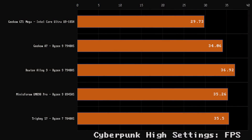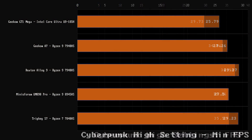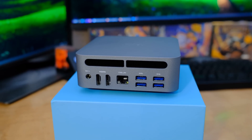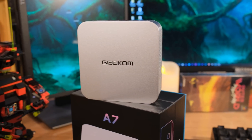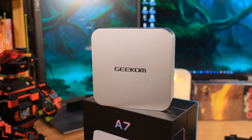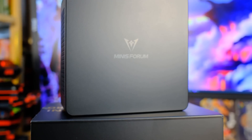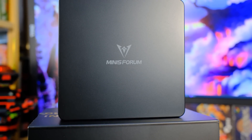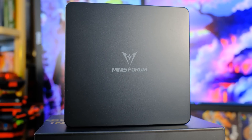These two systems are so similar that I'd just look at which one has the better price at the moment. The reason I'm mentioning the Riotton Alloy 9 is that it's a little lower in price. If you see a Black Friday sale where the Geekom A7 goes on sale, that's the one to get. Both are almost identical — I really like them both. Then there's the Minisforum UM890, which is another gaming beast but quite a bit more expensive because it has that new AMD chip.